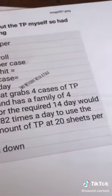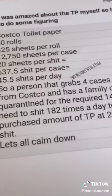So, a person who grabbed 4 cases of toilet paper from Costco, has a family of 4, quarantined for the required 14 days, would need to shit 182 times a day to use the purchased amount of toilet paper at 20 sheets per shit. Now let's all calm down.